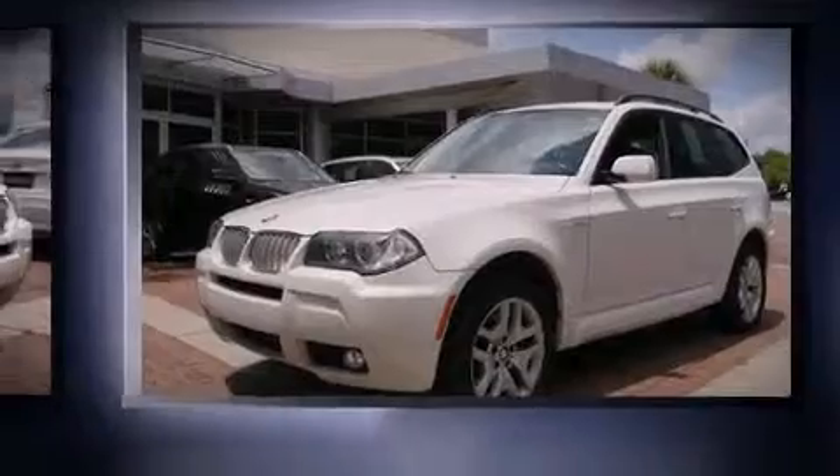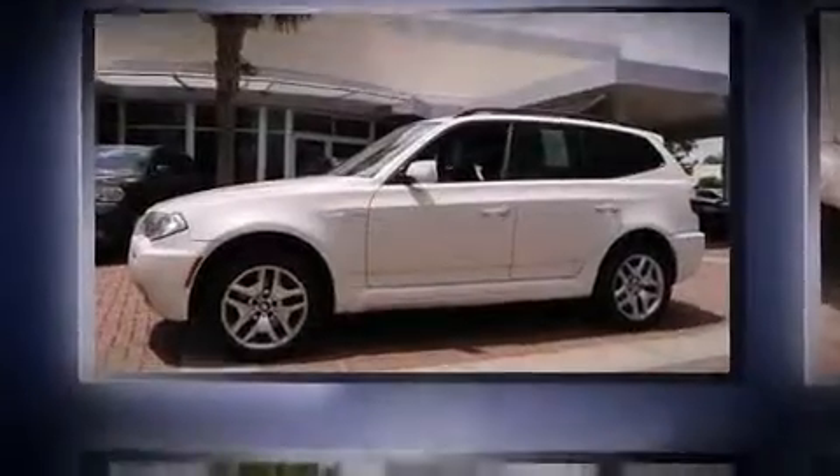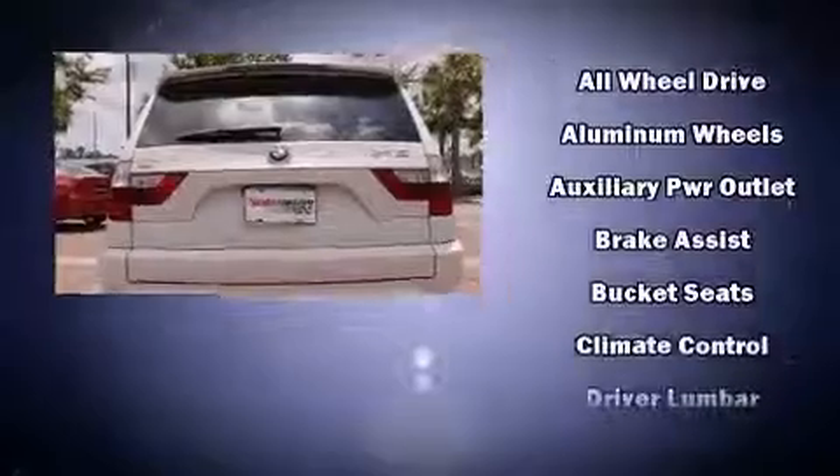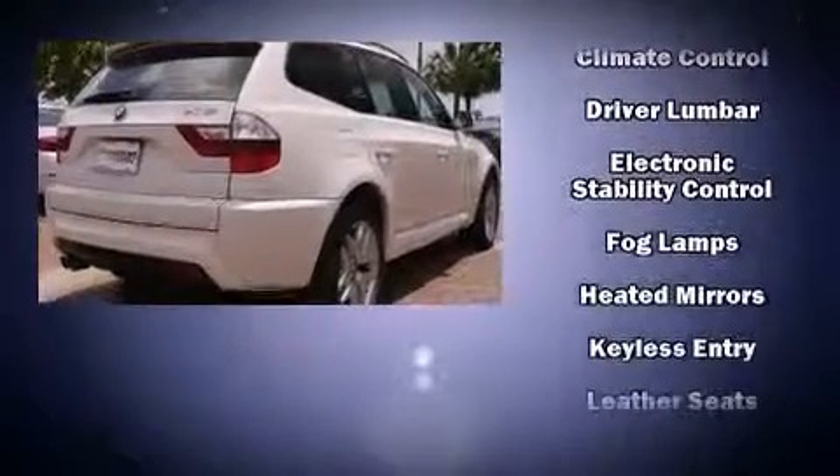Power front seats and remote keyless entry are standard. For drivers who enjoy the natural environment, a power moonroof allows an infusion of fresh air. You and your passengers will enjoy the stereo system, which includes a CD player with MP3 capability.